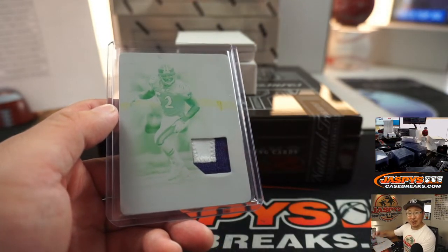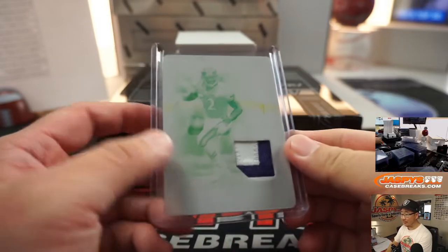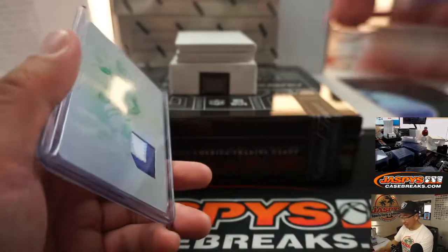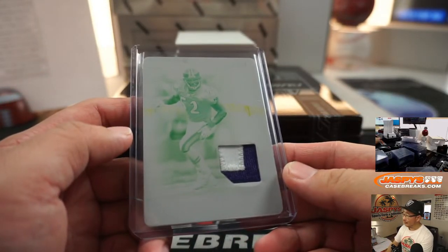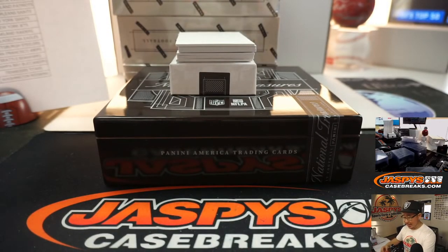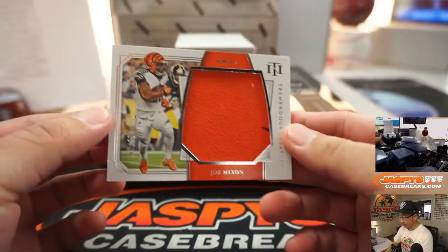All aboard the Big Hit Express! I've said it before, I'll say it again — I need Ray Lewis to have some sort of alarm clock app. Imagine if Ray Lewis woke you up every morning: 'What time is it? Wake up time.' That would fire me up. I'd be ready for any day.